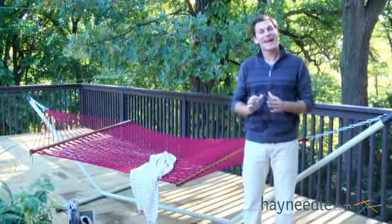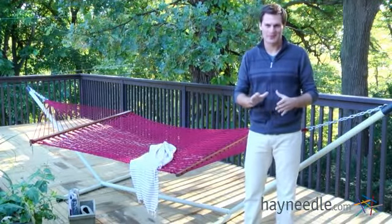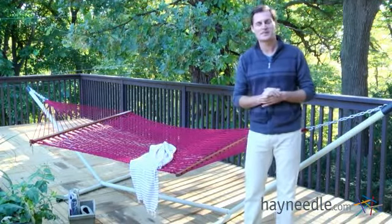Hi, I'm Mark with Hayneedle, and the Island Bay XL Rope Hammock is perfect for those who enjoy hanging outside and swinging in the breeze. Let's take a look at some of the great qualities.